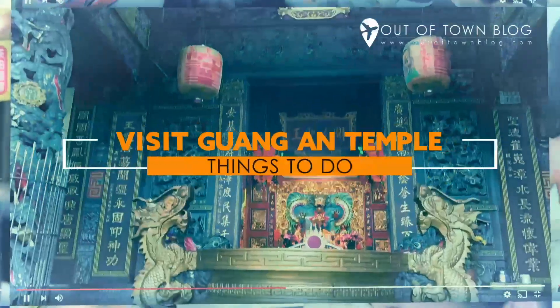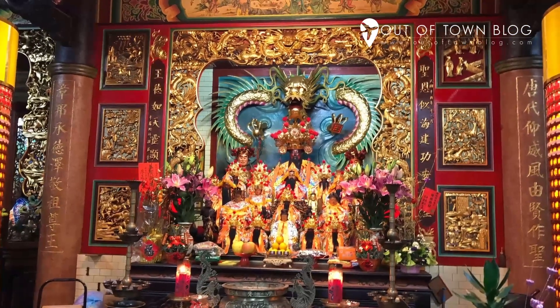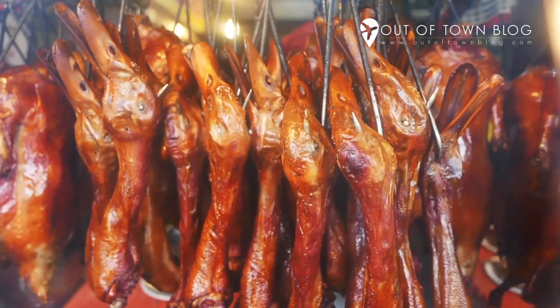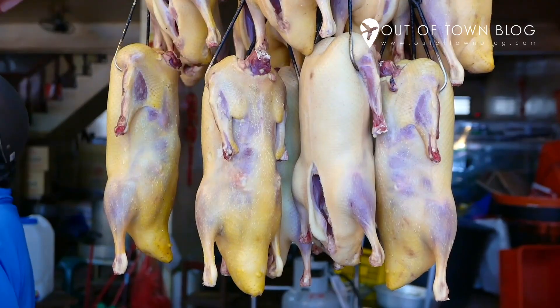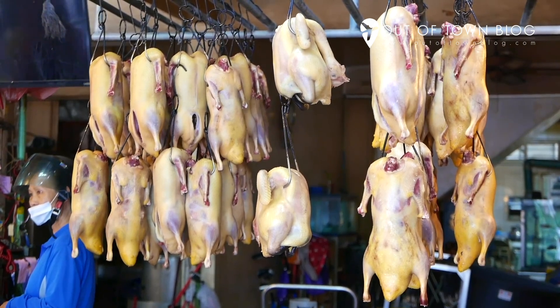Visit Gwangin Temple. This beautiful temple is one of the oldest temples in Jinshin. You can explore the ornately decorated temple itself and go to the nearby duck meat shop that people line up for. Apparently, it's famous in Taiwan. So if you're a foodie, you can't miss this.